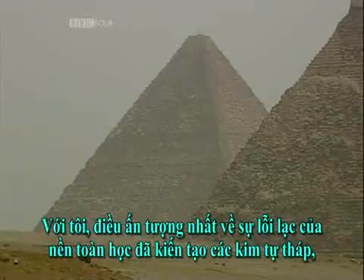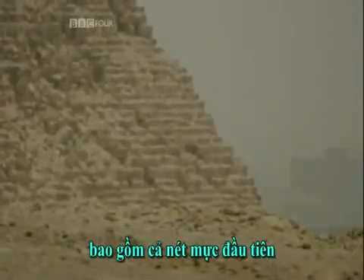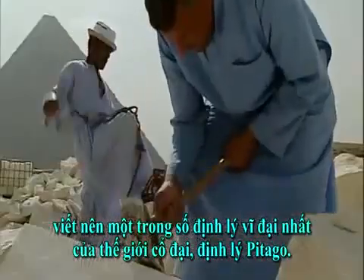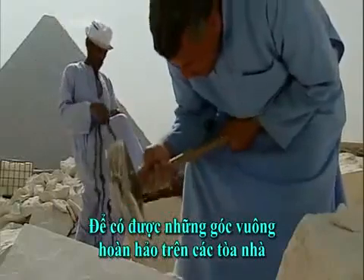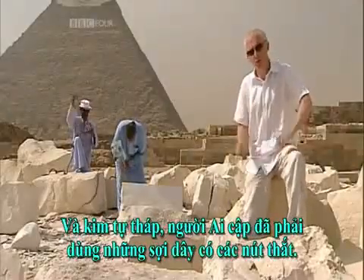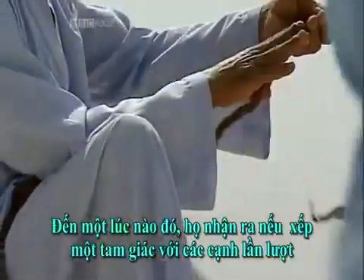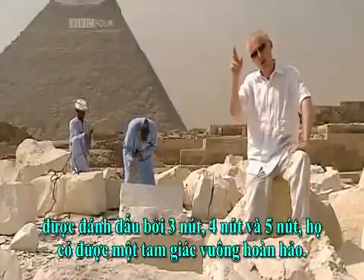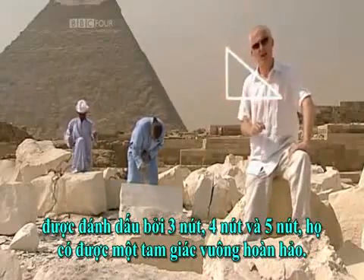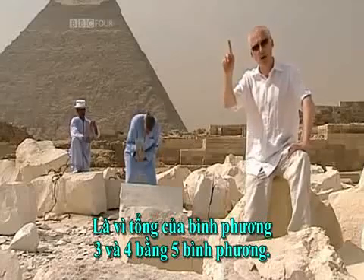For me, the most impressive thing about the pyramids is the mathematical brilliance that went into making them, including the first inkling of one of the great theorems of the ancient world: Pythagoras' theorem. In order to get perfect right-angled corners on their buildings and pyramids, the Egyptians would have used a rope with knots tied in it. At some point, the Egyptians realised that if they took a triangle with sides marked with three knots, four knots and five knots, it guaranteed them a perfect right angle.